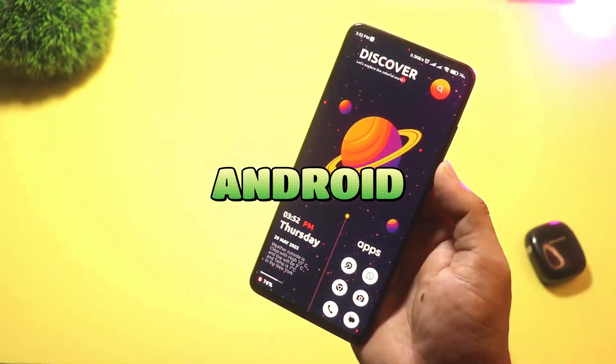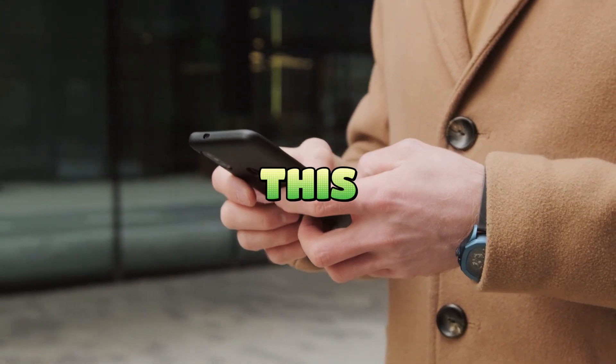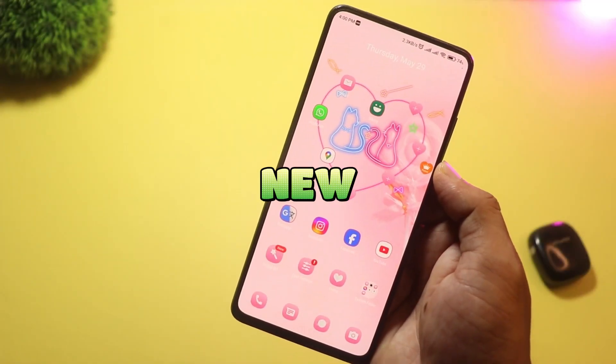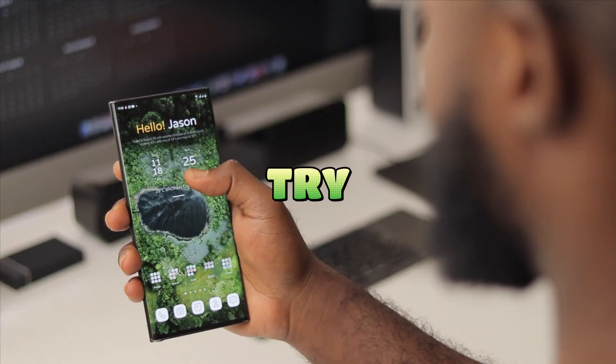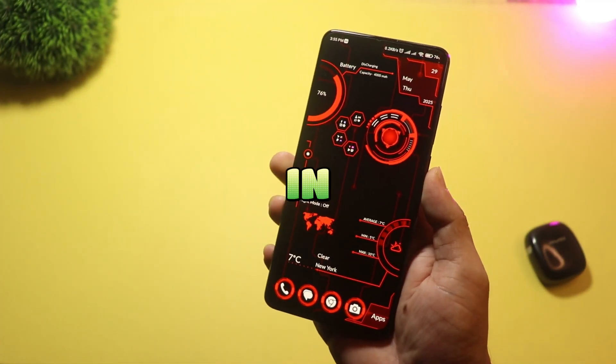Tired of the same old boring Android home screen? Want to spice things up in 2025? In this video, I'll show you five amazing new Android launchers you need to try right now. From futuristic designs to cute and clean setups, there's something here for everyone. So let's dive right in.